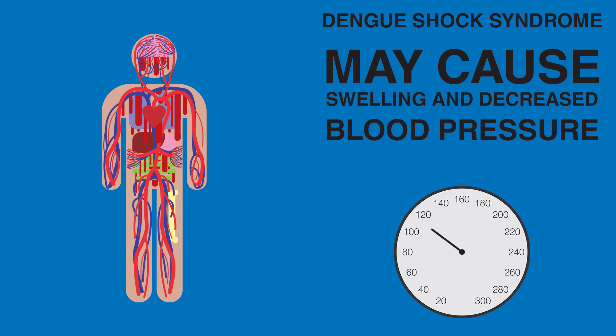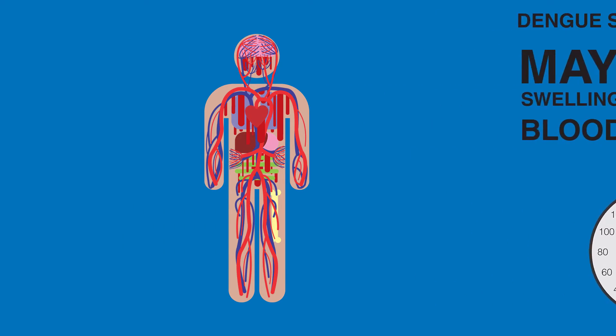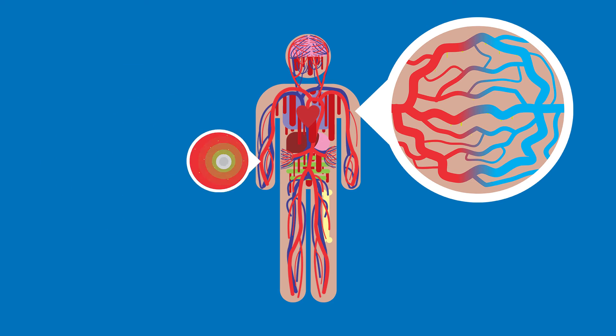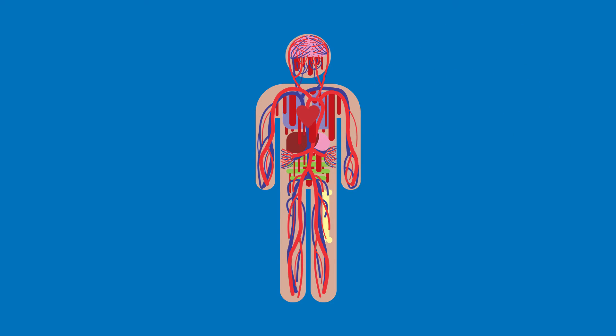Dengue Shock Syndrome causes blood pressure to drop drastically. As the Dengue virus infects our entire bodies, there is a widespread release of substances that allow for the passage of blood from our veins and arteries into our bodily tissues. The flow of blood from our blood vessels to our tissues is so great that it leads to swelling and a major decline in blood pressure. Without adequate blood pressure, blood cannot be pumped to our vital organs, which would then lead to multiple organ failure.